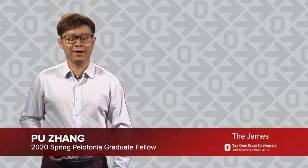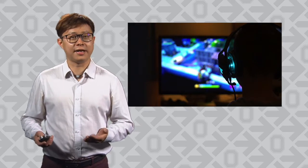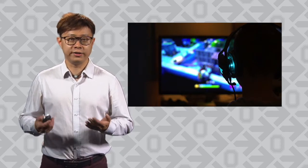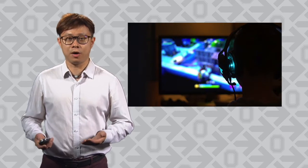I'm Pu Zhang. I love to play video games. In a video game, big bosses are way stronger than other characters. Winning the game requires a good knowledge of the nature of big bosses. In real life, I try to beat another big boss called acute myeloid leukemia, AML.